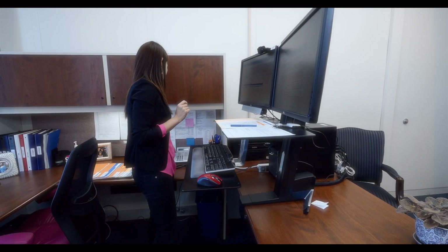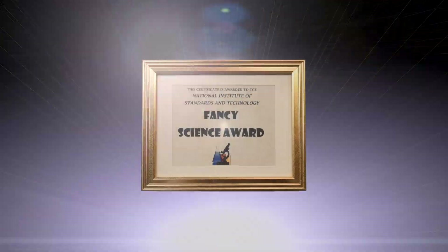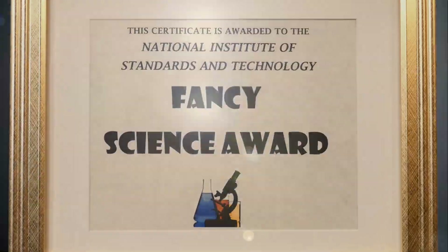And this is the administrative assistant who made the travel plans to the place where the team received a fancy science award through the discoveries they made using the scope that NIST built.